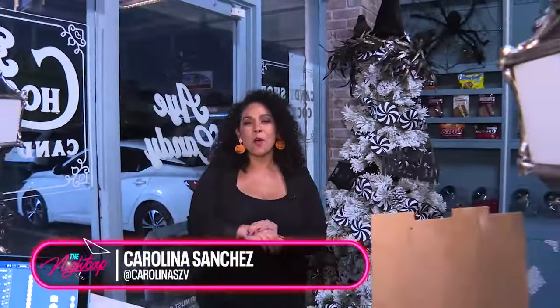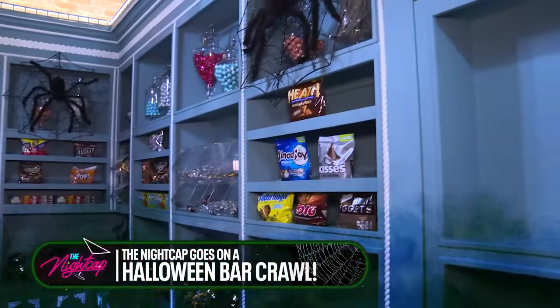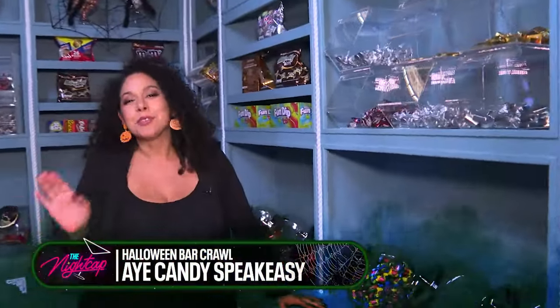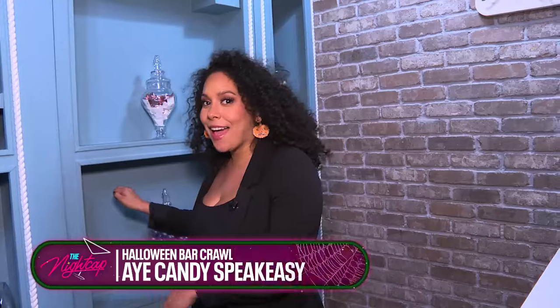Welcome back to The Nightcap. As you know, we're going around Houston for a Halloween hop — bar hop, as you will. And what is Halloween without candy, right? We've got to go trick-or-treating. So we came to iCandy. But baby, I'm tricking you because this isn't just a candy shop — apparently it's a speakeasy. Let's see if we can get inside.